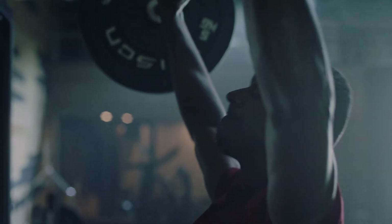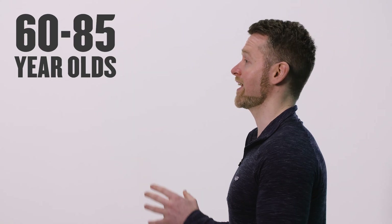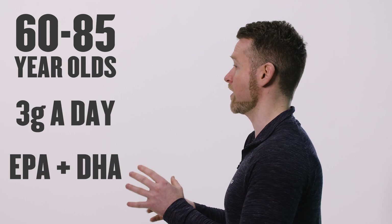Another benefit of EPA and DHA is looking after our muscle as we get older. My specific area of research is sarcopenia — basically the loss of muscle as we age. Fish oil is one of the supplements that shows a lot of promise for helping older people maintain muscle size and strength. One intervention study in a group of 60 to 85 year olds found that a little over three grams a day of combined EPA and DHA helped increase thigh muscle size, grip strength, and one-rep-max strength for exercises including leg press and chest press — so it might just help your granny stay jacked.